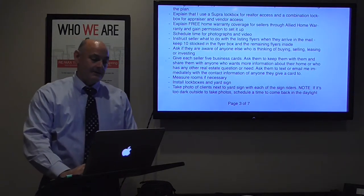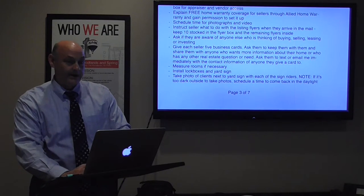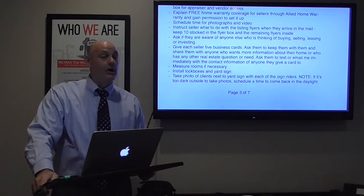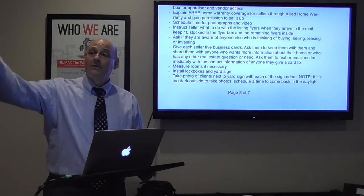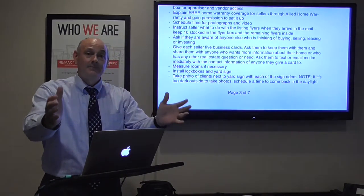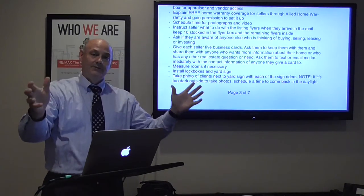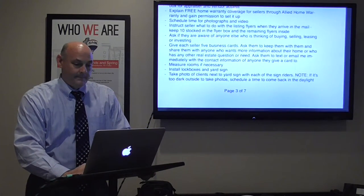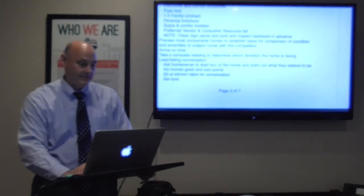I measure the rooms if necessary, install lockboxes and yard sign, and take a photo of the clients next to the yard sign with each of the signed riders. I explain: 'We're going to take all our marketing photos now for your home, because once we sell things are going to get crazy — husband might already be working in Pittsburgh or kids might be away at school.' So I'll successively take a picture with the Coming Soon rider, then the Texas Sentinels rider, then the Sold rider.